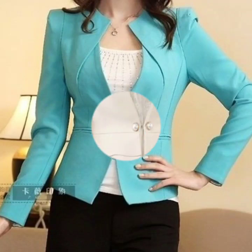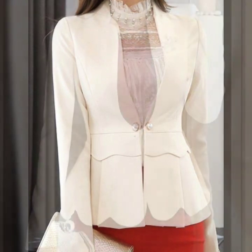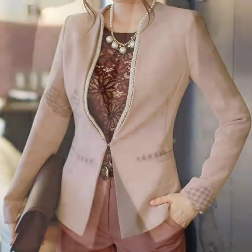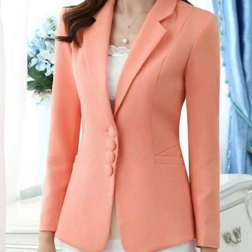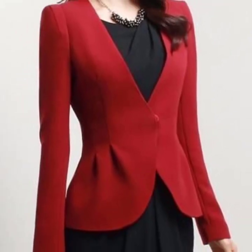Hello everyone, welcome back to my YouTube channel! I hope you are all doing very well. I'm back again with a very demanding, awesome, and beautiful collection of pleasant design ideas for office wear for women. This is a very nice collection that I'm going to share with you in this video.